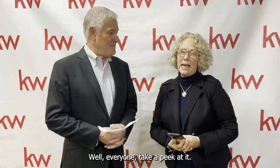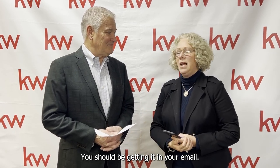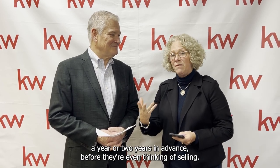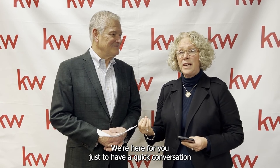Everyone take a peek at it — we're sending these out and you should be getting it in your email. We're here for your planning purposes. We love meeting with our clients a year or two years in advance before they're even thinking of selling. We're here for you just to have a quick conversation.